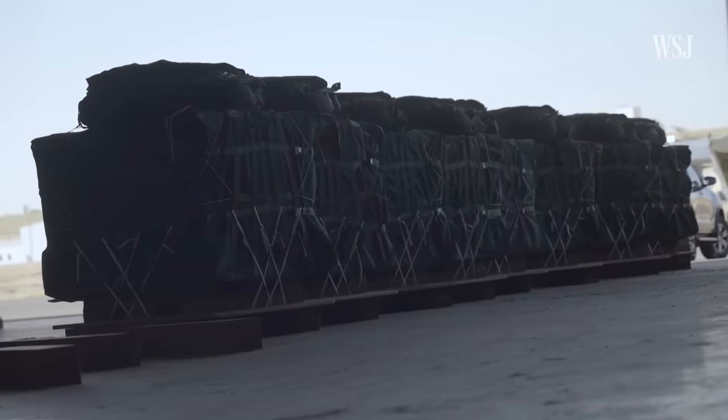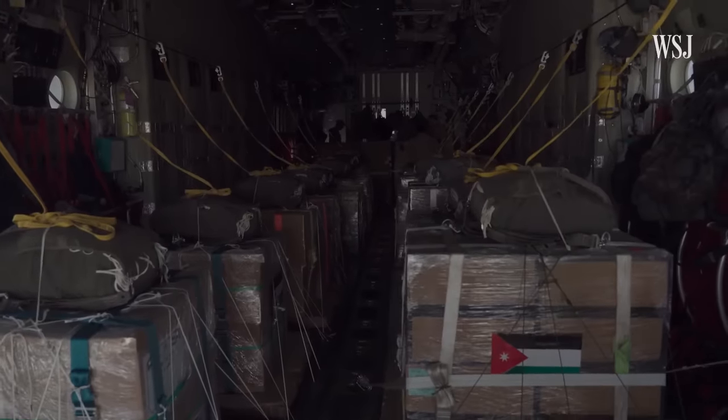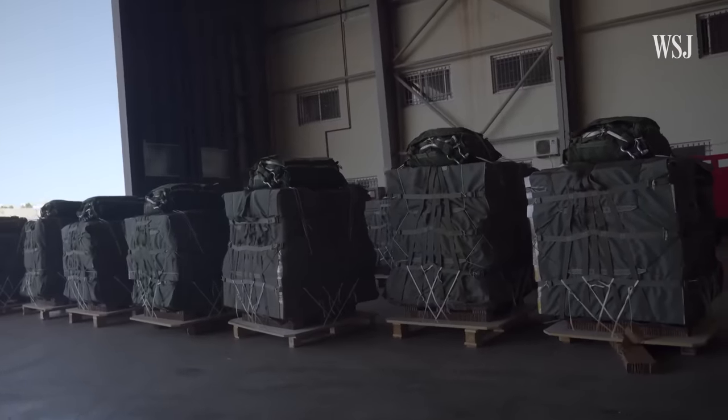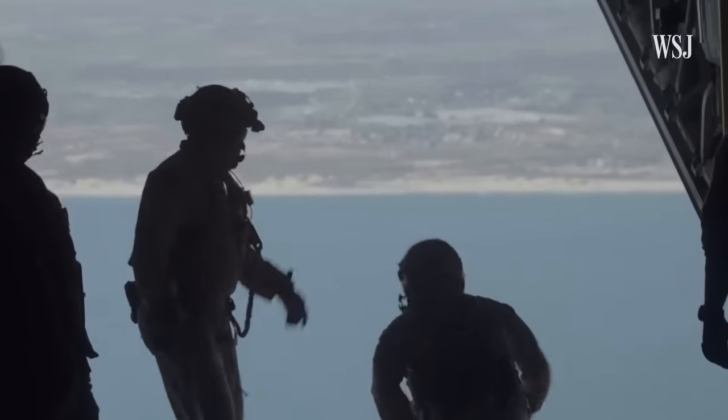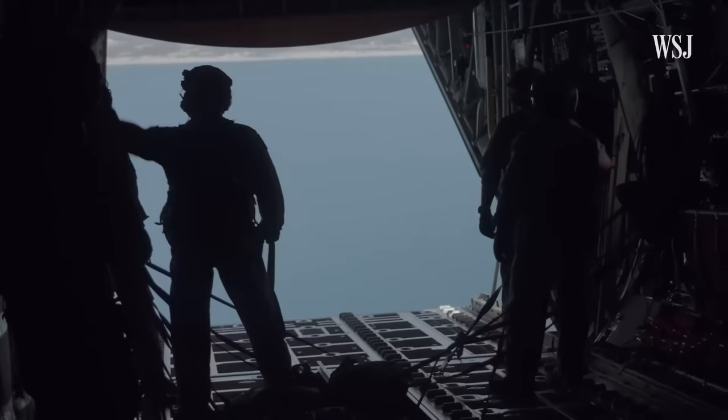Different bundles that are being dropped are different sizes. The ones dropped today were some of the smaller bundles — Jordanian-supplied meals, about a 500-pound bundle — but some of these go up to 1,200 pounds or more. We know how to do this, and we're going to do as much as we can, as quick as we can.